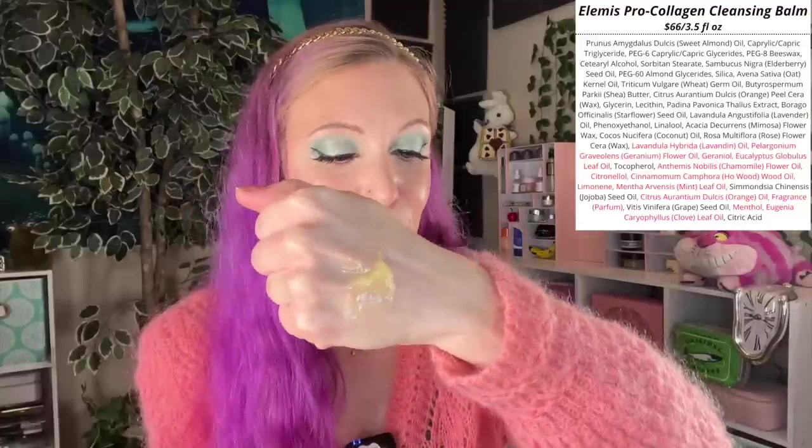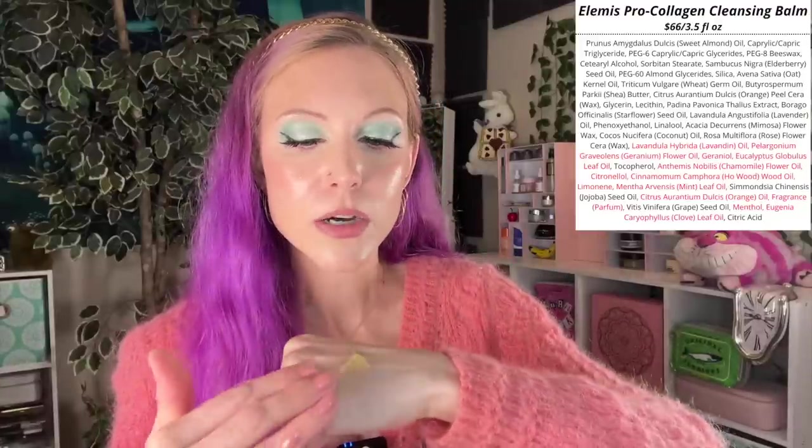For my favorite balm cleanser, this one will not surprise you — it's the Elemis Cleansing Balm. The original smells great if you like essential oils, though that doesn't work for everybody. Elemis also released a completely fragrance-free option, and there are other scents as well. It's a great example of what makes a product make it into this video — even though I think the Beauty of Joseon Cleansing Balm is just as effective at removing makeup, there's something about the full experience of the Elemis.